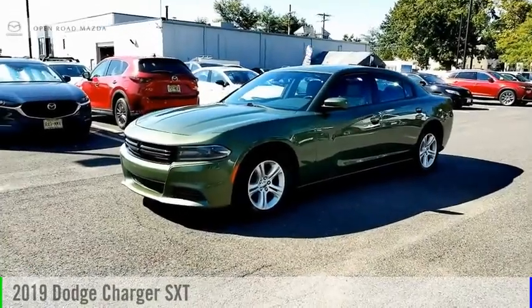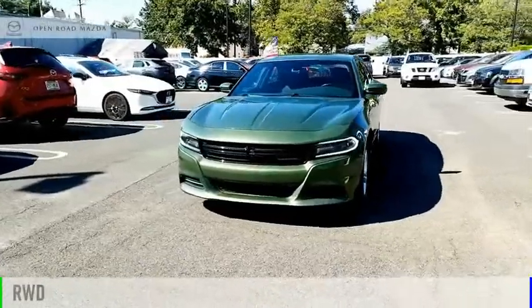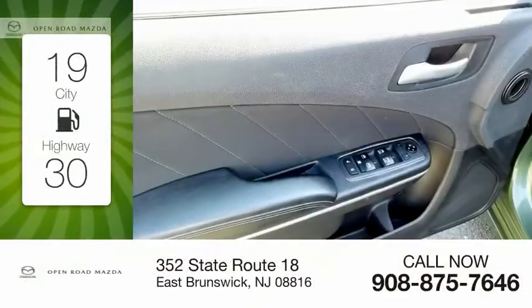We are pleased to show you the 2019 Charger. This vehicle is powered by a rear-wheel drive, 3.6 liter engine. Great fuel efficiency saves you money by requiring fewer trips to the gas station.